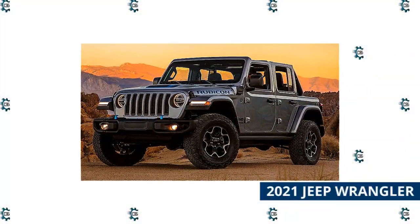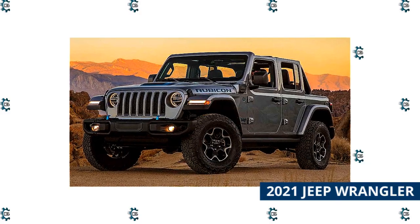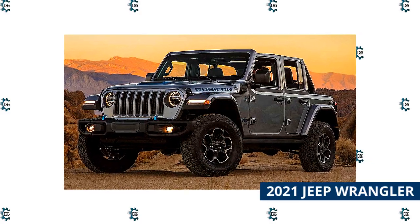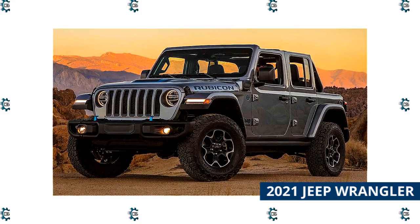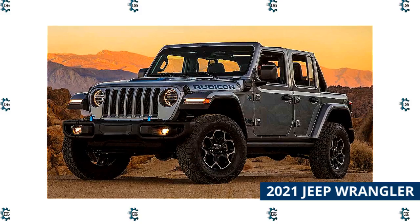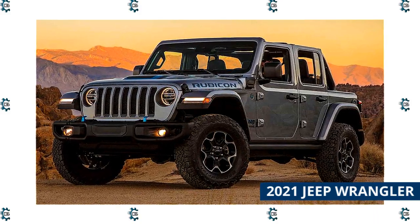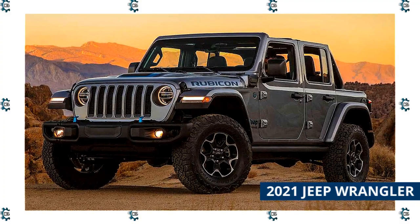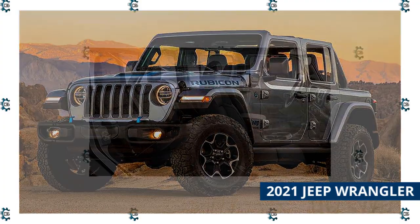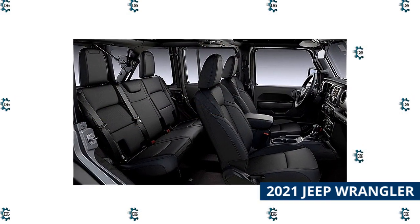2021 Jeep Wrangler. The title of this article is Best Hardtop Convertibles. While the power hardtop is more convenient, the iconic Jeep Wrangler is available with a hard roof that is removable. It's one of several available tops, including the soft top, hard top, and even a Targa-like retractable soft top. The hardtop is the one that offers the best protection from the elements. The removable hardtop is a $1,495 option.